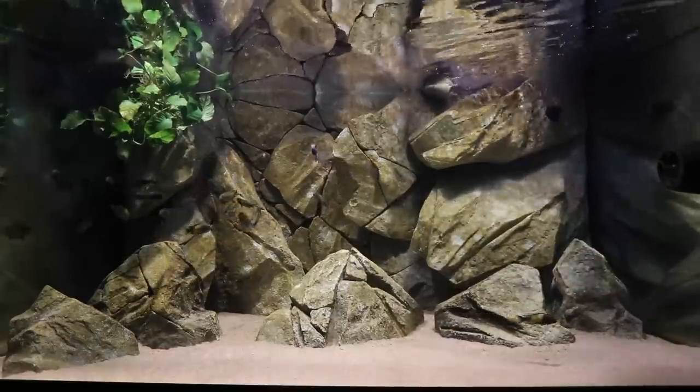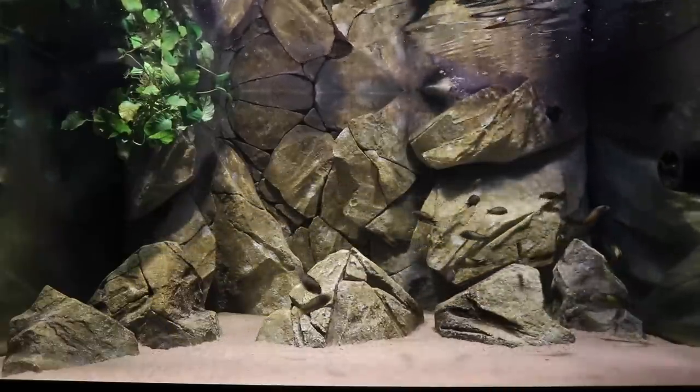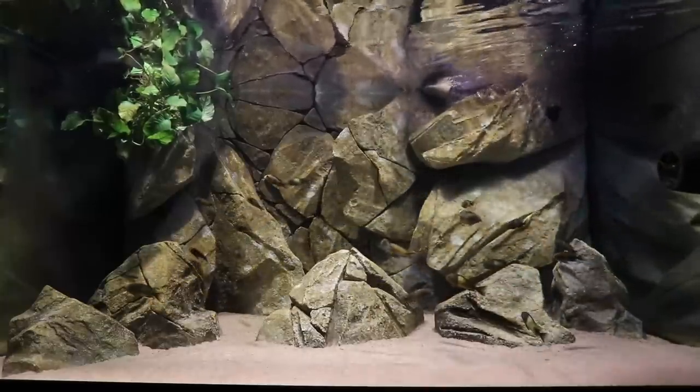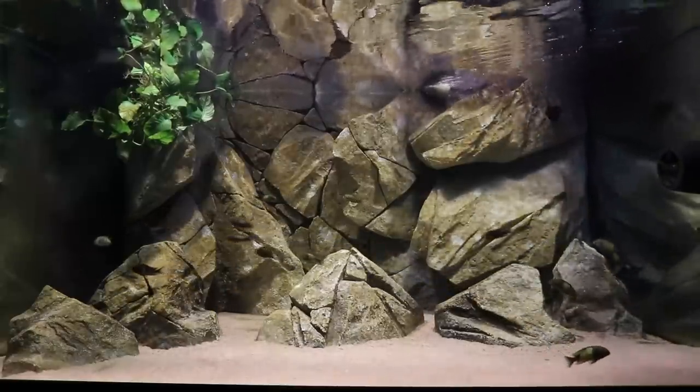Let's start with the Tropheus aquarium. The Tropheus Ikolae are Lake Tanganyikan fish — there are about 20 to 25 in there right now. That colony is becoming more established, and the males are becoming more apparent. It looks like I have a nice balance of one male to five females. If you want a complete breakdown of every tank and individual fish, let me know in the comments or give me a thumbs up.